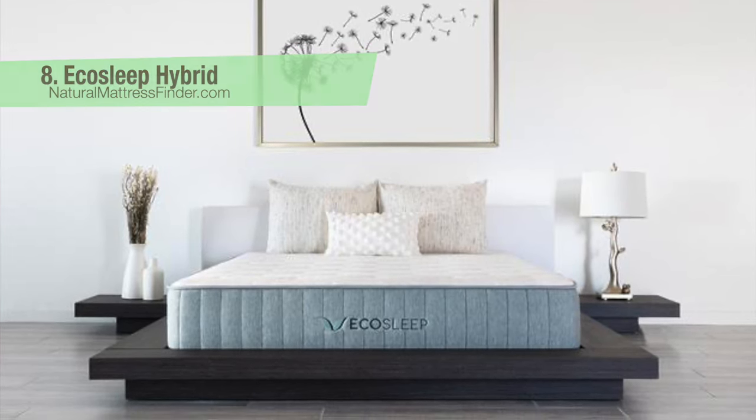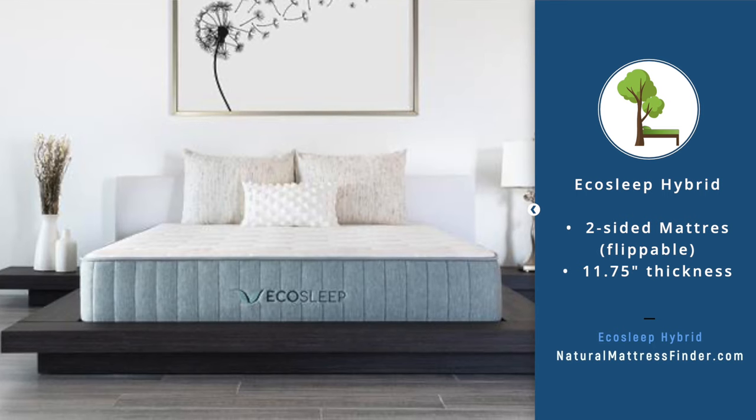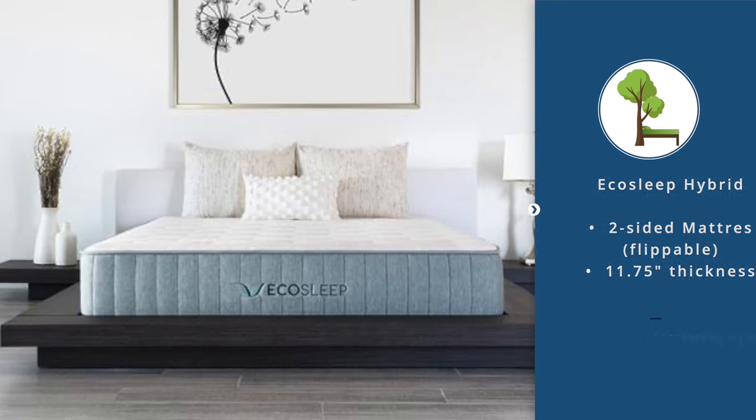Number eight: the Eco Sleep Hybrid, an 11-inch flippable mattress with medium on one side and firm on the other, at 11.75 inches thick. The comfort layers are two times 1.5-inch latex: a plush 1.5-inch layer on top and a medium 1.5-inch layer on the bottom for one side; a medium firm 1.5-inch latex layer on the other side. A downside is that it has fewer certifications than mattresses like the Avocado Eco Organic — it includes Rainforest Alliance and Joma Wool but does not have GOLS or GOTS.